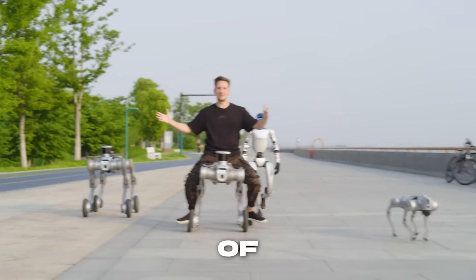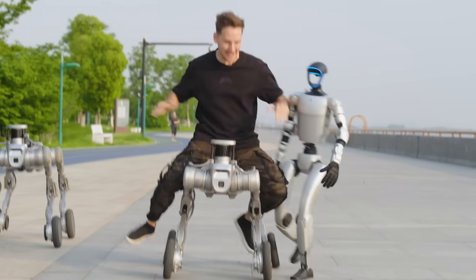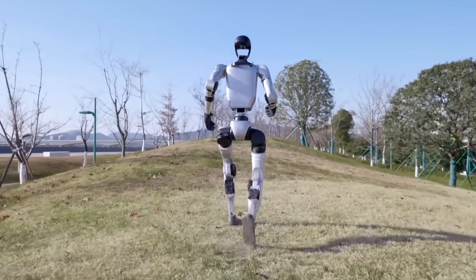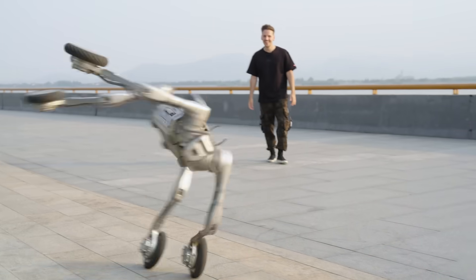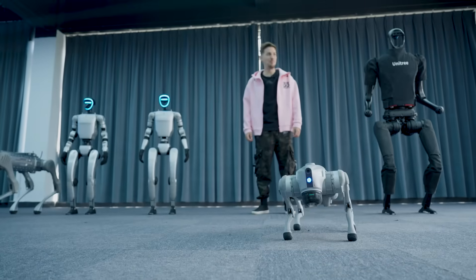I'm in China with Unitree checking out some of the most advanced robotics on the planet. From humanoid robots that do kung fu and run faster than some humans, to robots that fight each other in the ring, Unitree is pushing the boundaries of humanoid robotics. We have exclusive access to their factory here in China, where I'll be breaking down each robot and even fighting against one.